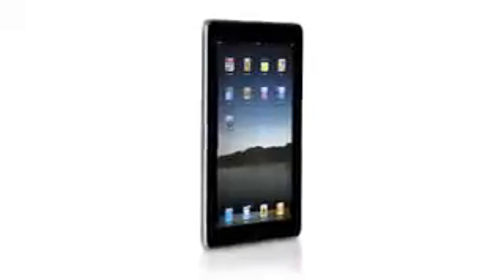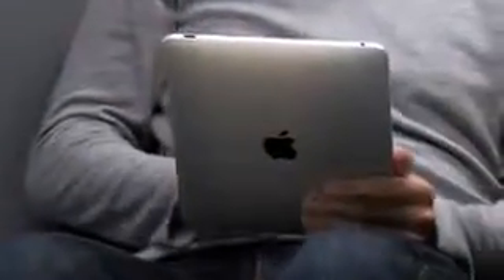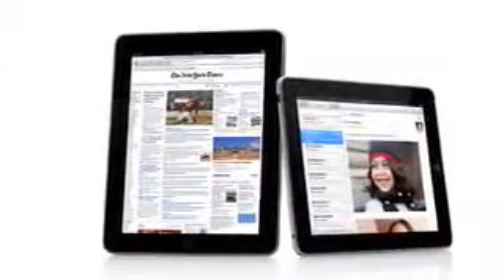One of the most important features we designed in the iPad was an affordable price. Usually when you get the brand new, latest technology, it starts at a high price and over time gets more affordable. We wanted to do it differently. We wanted to take all this advanced technology of hardware and software and do everything we could to get it into the hands of as many people as possible, right from the start. The iPad starts at just $499.